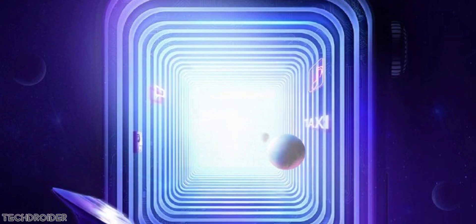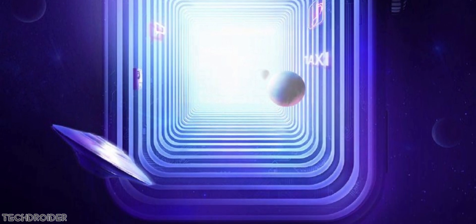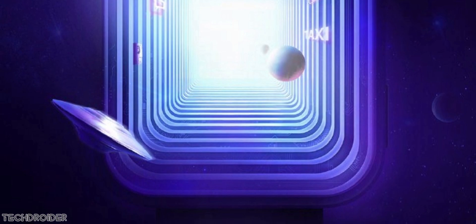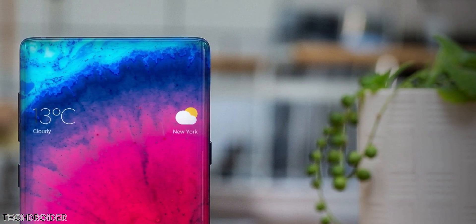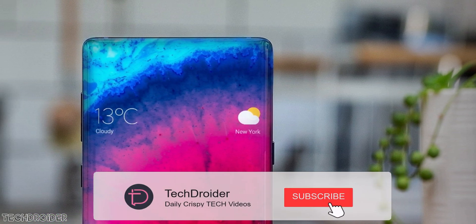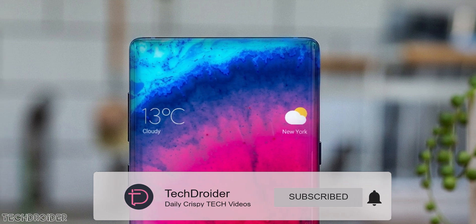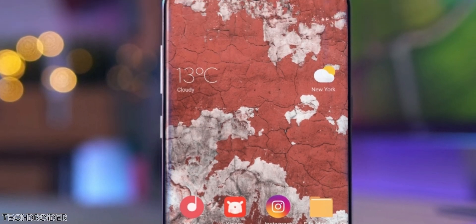Xiaomi appears to be building a full ecosystem, which is exciting. All these devices are coming on November 5th, and Xiaomi will be announcing the Mi Note 10 and Mi Note 10 Pro later next month during a global launch. We may see some hints about the upcoming Mi Note 10 and Mi Note 10 Pro in the coming weeks, so stay tuned.